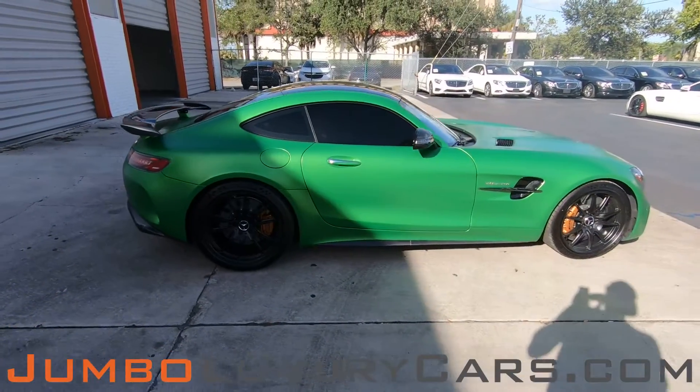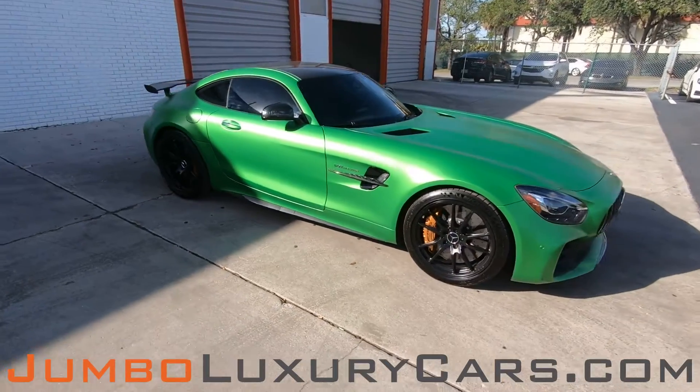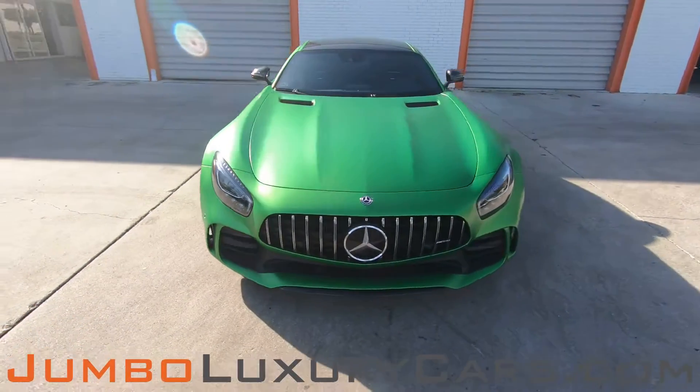Our goal here at Jumbo Luxury Cars is to give you the most transparent buying process. Therefore, I'll be showing you a detailed video showing you any scratches, dents, or damages that the vehicle may have, along with its options.